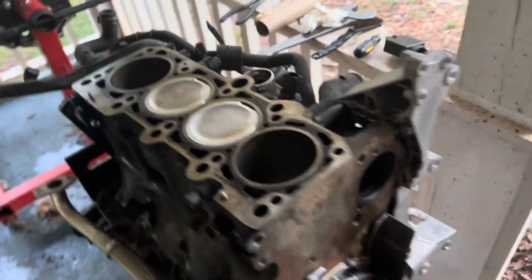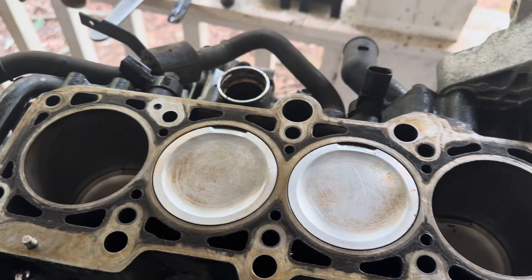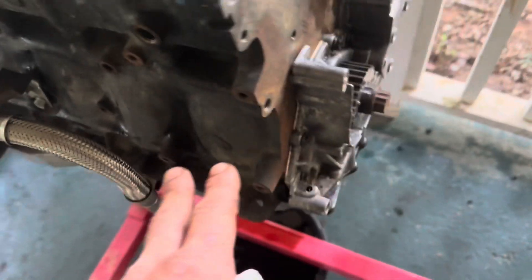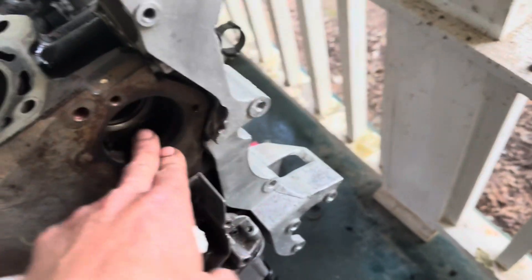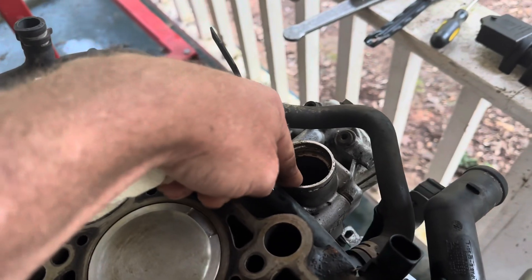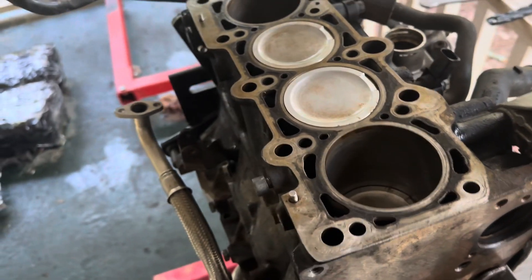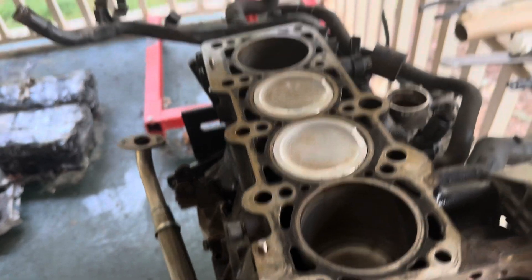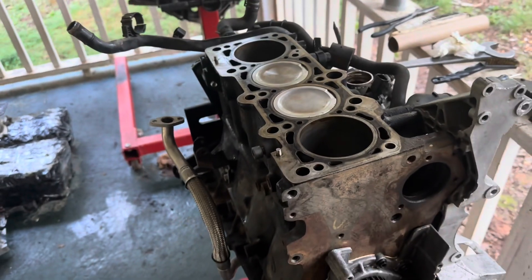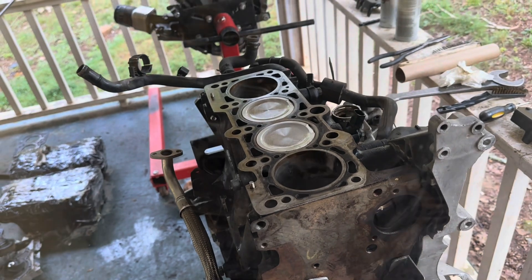I've got the head cleaned up, cleaned all the tops of the pistons, cleaned up the block itself, got the water pump out, took the bracket off, cleaned the entire thing. The crankcase vent tube broke, so I've got to buy a new one — but no big deal. I'm going to go ahead and assemble everything I can and get it as far along as possible. I'll see if I can find one of those crankcase vent tubes today.